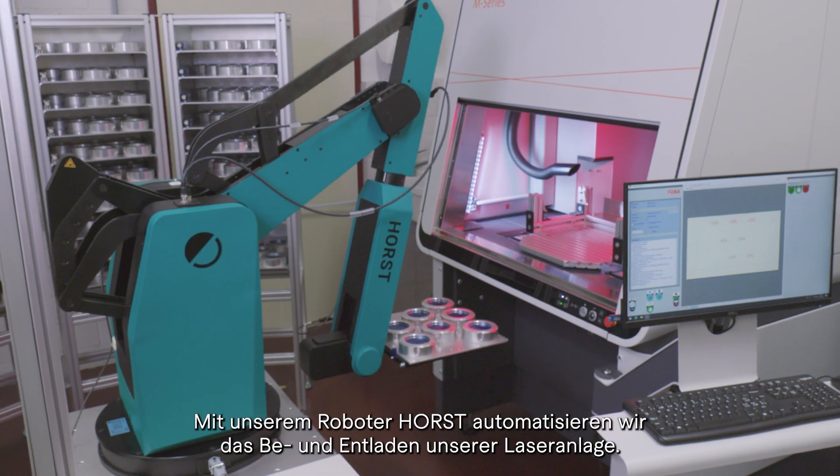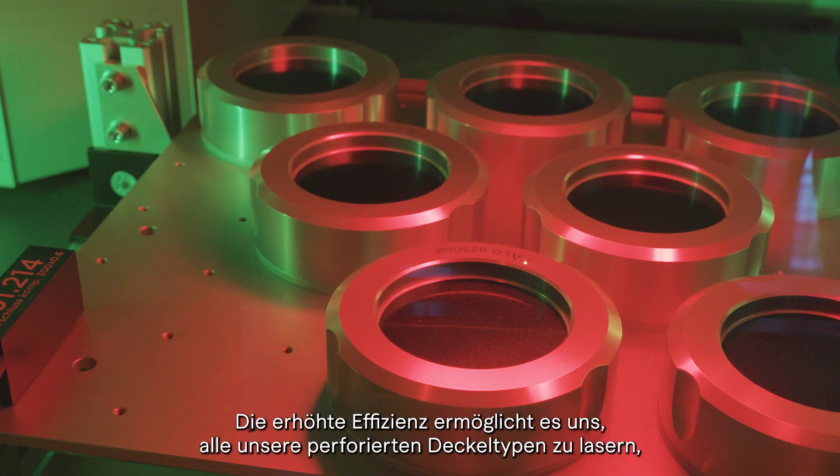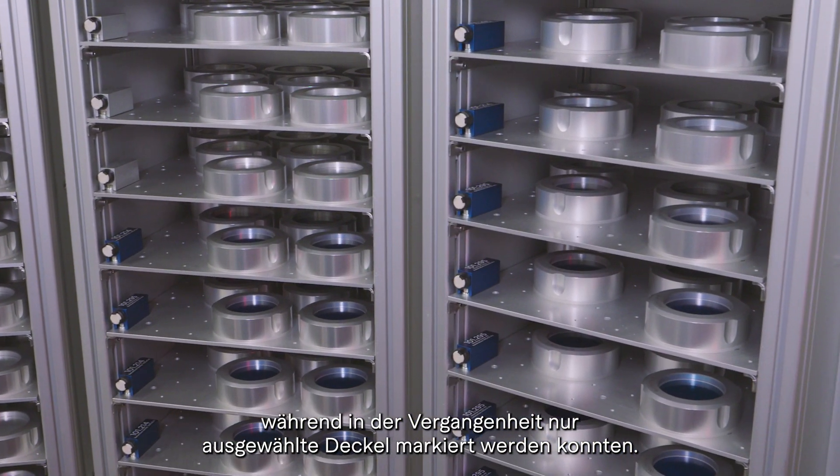With our robot Horst, we automate the loading and unloading of our laser unit. The increased efficiency allows us to laser all our perforated lid types, where in the past only selected lids could be marked.